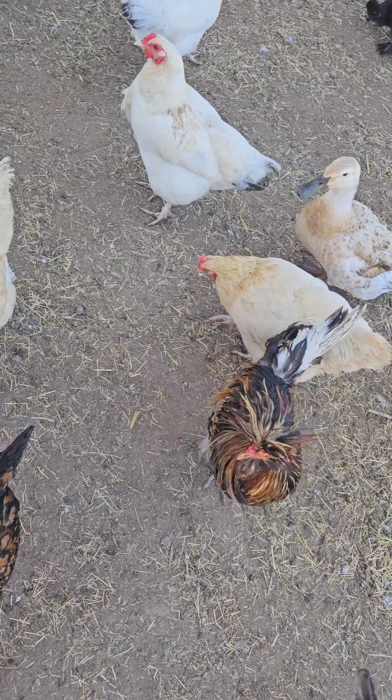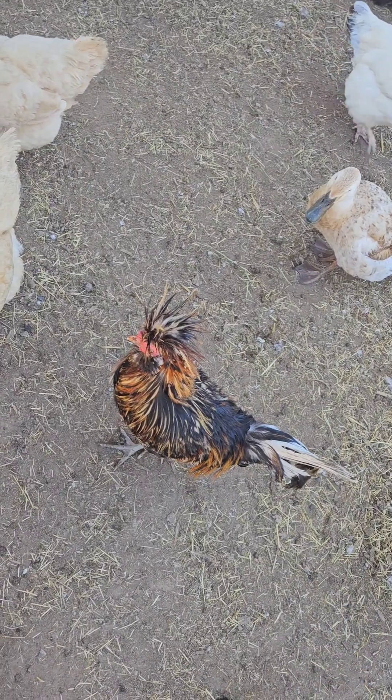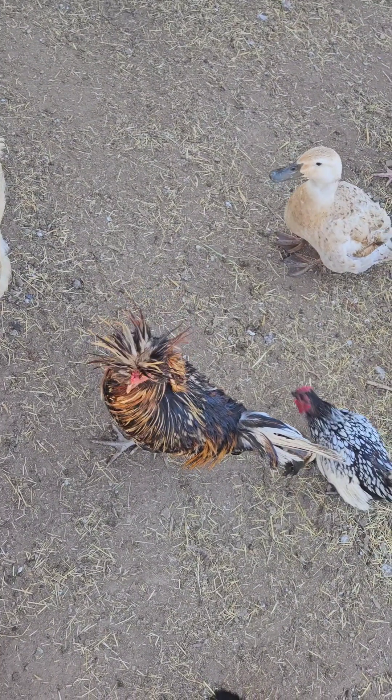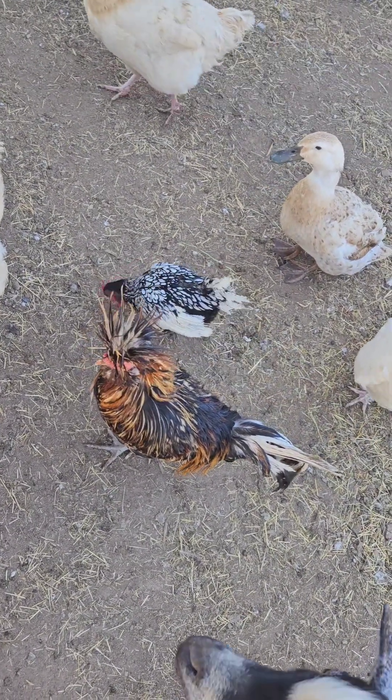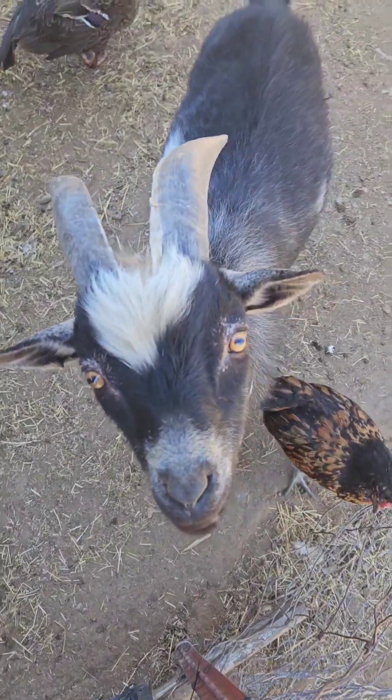So we just hatched some eggs — about two months ago actually, it's been a while. And that guy right there was the dad. He's our main rooster. And that is one of the chicks in my hand.